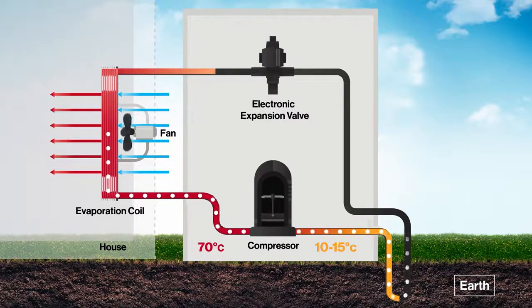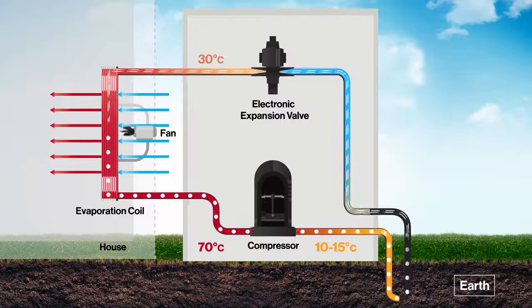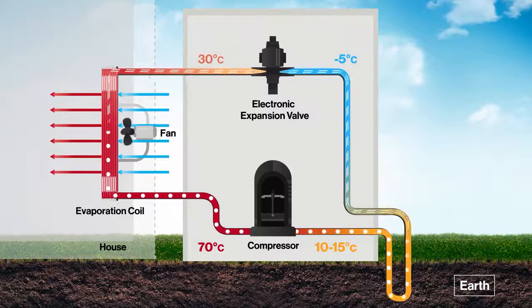By this stage, the refrigerant has changed to a liquid state and passes through the expansion valve, releasing all the pressure and rapidly dropping the temperature to minus 5 degrees Celsius. The cold refrigerant is then directed to the ground vertical heat exchanger, where it begins its transformation back into gas, absorbing heat energy from the earth as it does so. Upon travelling back to the compressor, the process is repeated.